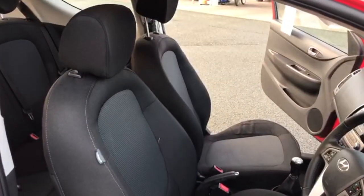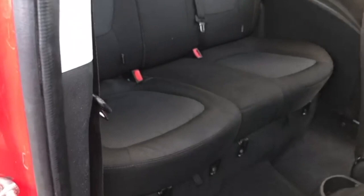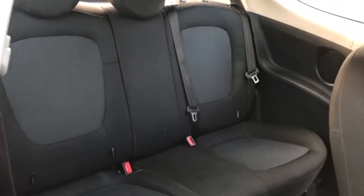Seat conditions are all good, with no rips or tears. In the rear you get two individual ISOFIX points and three seatbelt points.